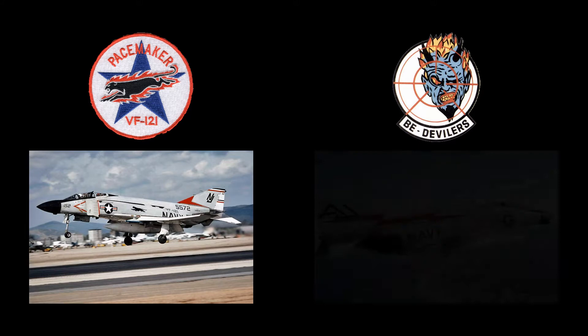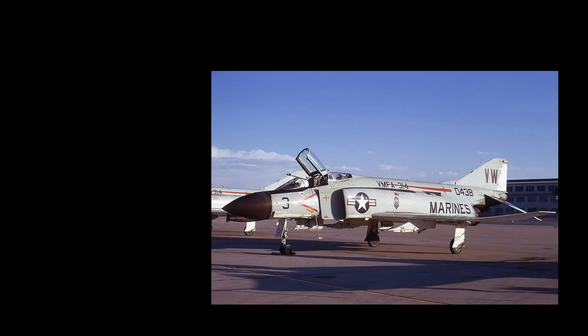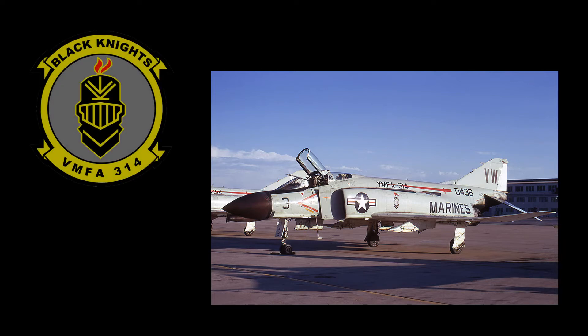Navy Fighter Squadron VF-121, the Pacific Fleet Replacement Squadron, was the first unit to receive the Phantom II on December 30, 1960. These first Phantoms were delivered from the McDonnell Aircraft Corporation in St. Louis, Missouri, to the squadron's home at Naval Air Station Miramar, California. On July 8, 1961, VF-74 began to transition to the Phantom II at NAS Oceana, Virginia, becoming the first deployable F-4 squadron. The Marine Corps received its first Phantoms in June of 1962. The Black Knights of Marine Fighter Attack Squadron VMFA-314 at Marine Corps Air Station El Toro, California, became the first operational Marine F-4B squadron.